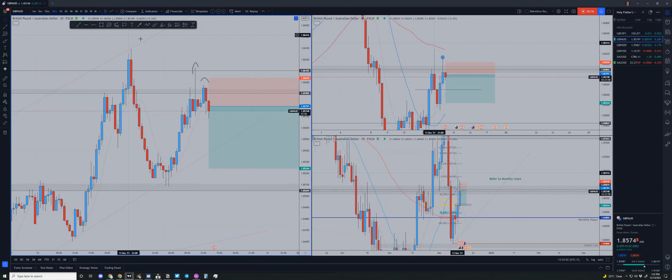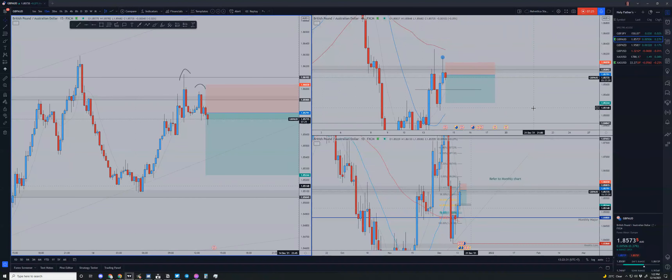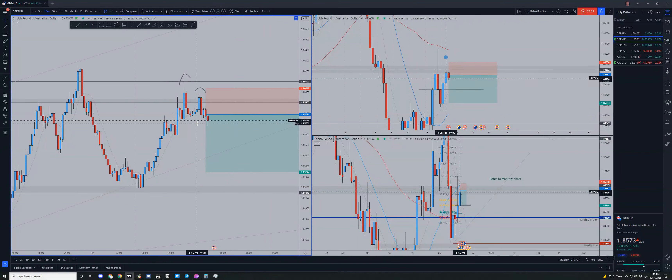Going down to the lower timeframe for execution, we can see lower highs being formed — especially on the 15-minute it's much more pronounced. Every time price came up it failed to make a higher high. If price keeps failing to make higher highs, we are more than likely to trade lower. Those are the two trades I've taken so far. I just entered another position and I'm in a bit of drawdown right now. Thanks for watching, stay safe, good trading.